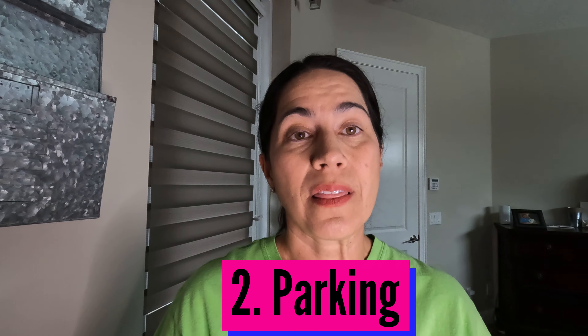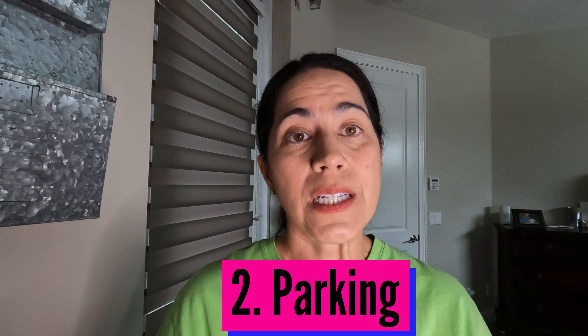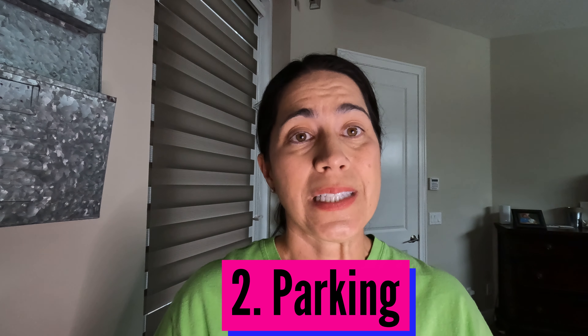Number two is the parking. The parking for the Contemporary, for the Main Tower side, is very sparse. People coming in for dining reservations are parking there too, making it even more crowded and hard to obtain. The Bay Lake Tower side — the DVC side — usually has much more parking, but the Main Tower parking is usually full and it's really hard to get a spot.